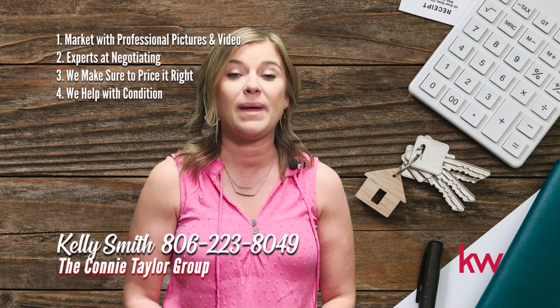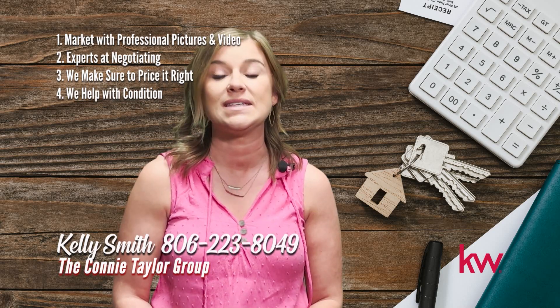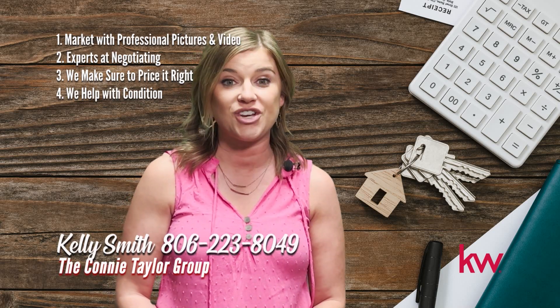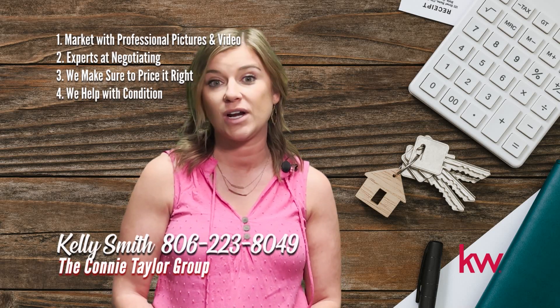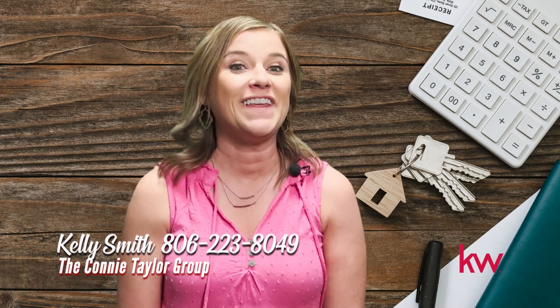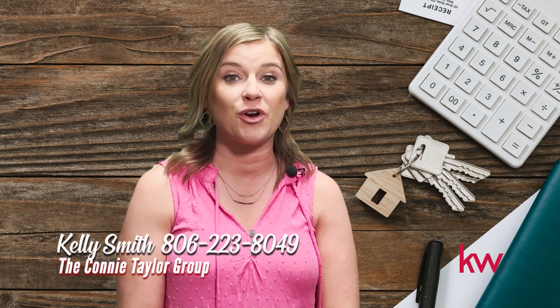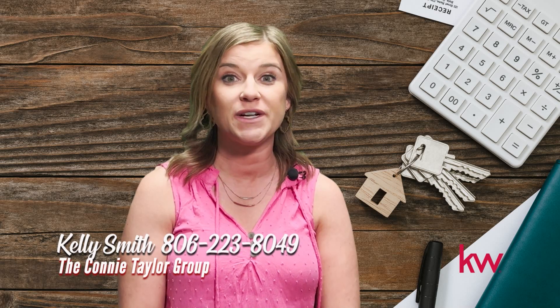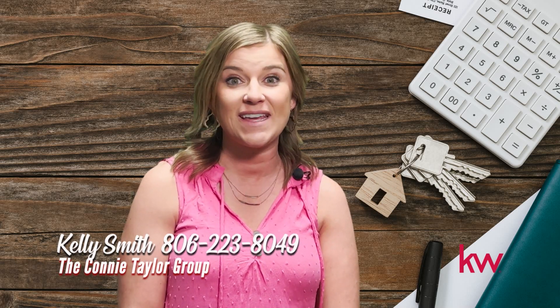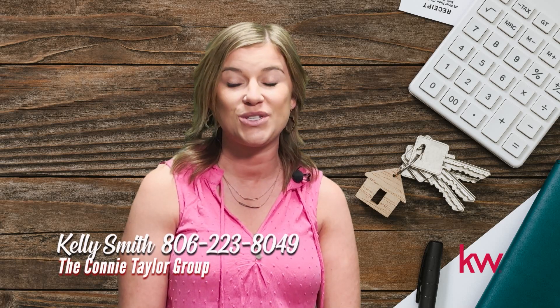Fourth, condition. Maintaining your home and giving a great first impression is key — whether it be staging, pre-inspection, or repairs, our team helps you every step of the way. Selling a home does not have to be stressful. The Connie Taylor Group serves Amarillo, Canyon, Panhandle, Borger, Fritch, White Deer, Pampa, and Claude. So when you're ready to take the next step and list your home, give me a call at 806-223-8049.